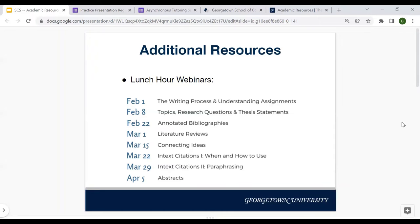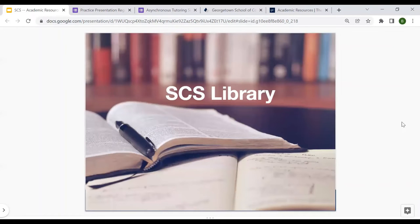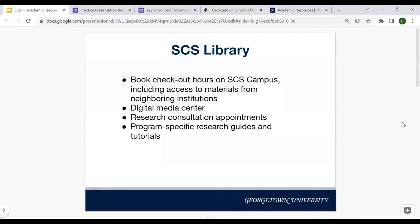That's also a great segue into moving on to our next resource, which is the SCS library. The library is located next to the Writing Lab — they're both on the lower floor of the SCS, on the C floor near where there was once a cafe. Many of us don't go in person these days. The SCS library provides book checkout hours on campus, including access to materials from neighboring institutions.